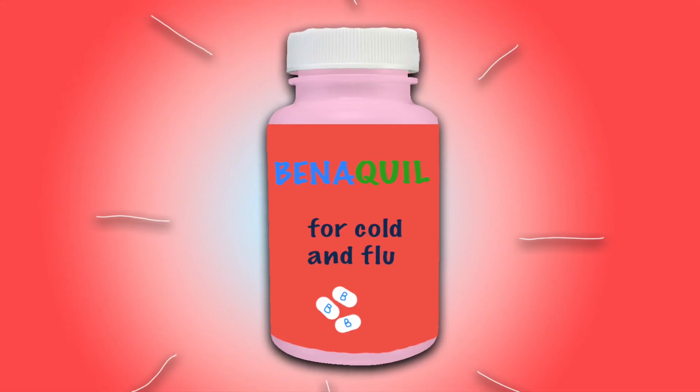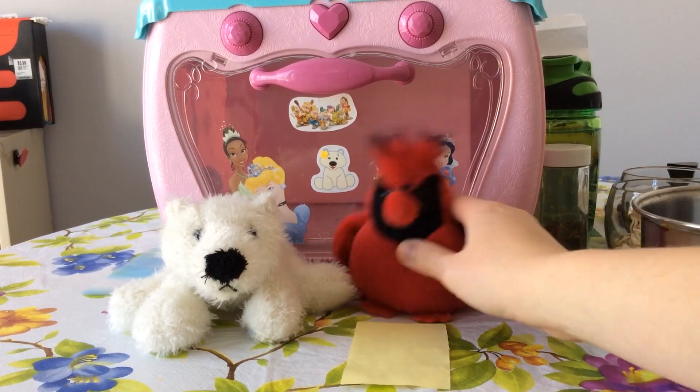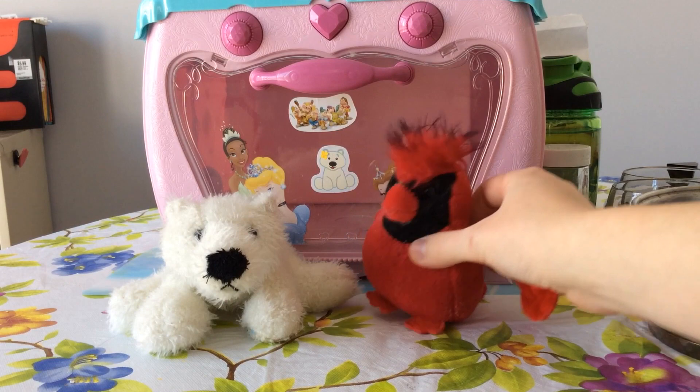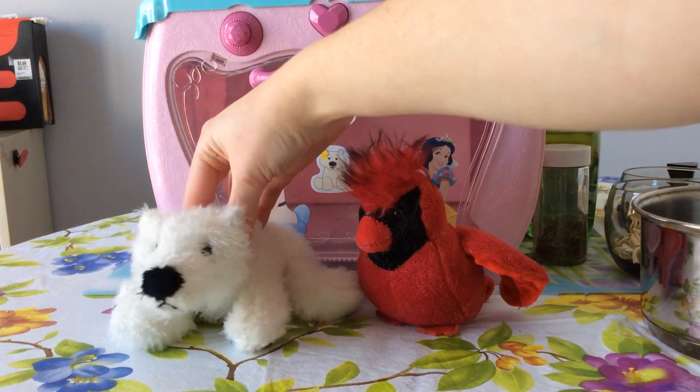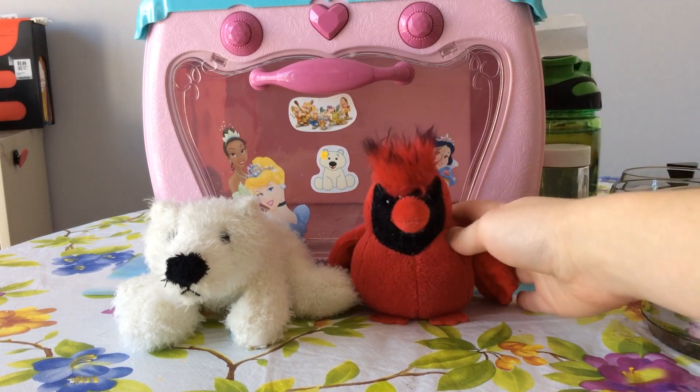The following episode of Cooking with Maymay is brought to you by Bennequil, for all of your cold and flu symptoms. It's the Cooking with Maymay show! You're not Maymay. No, this is Maymay's older brother, Ice, and I'm Louise, Maymay's assistant.